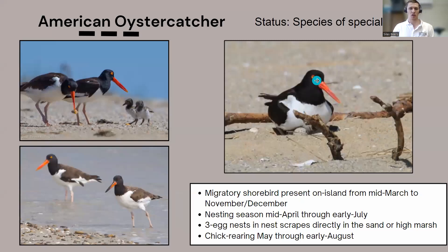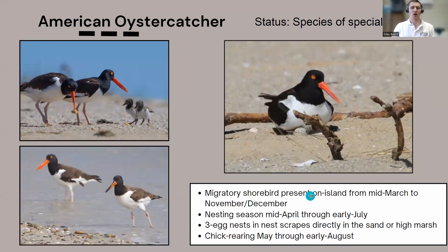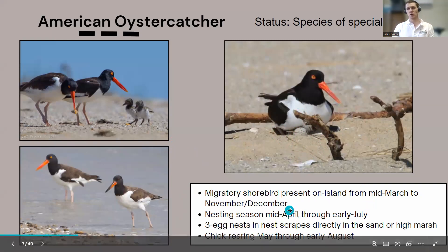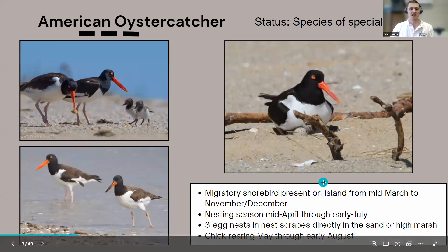Now we'll shift to the American oystercatcher. Oystercatchers are a species of special concern. They have the same nesting strategy as piping plovers — a nest bowl directly in the sand — with up to three eggs per clutch. They show up around mid-March, slightly earlier than piping plovers, and stay considerably later on the island. We've had instances where they overwinter and have shown up on the Christmas Bird Count. Their nesting season is still mid-April through early July, with chick-rearing extending into August.